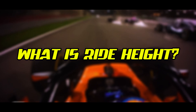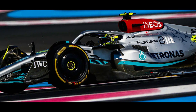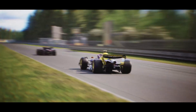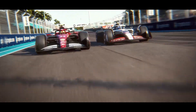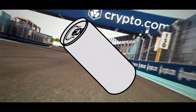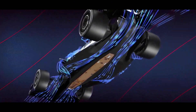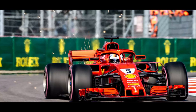What is ride height? Ride height in Formula One is simply the distance between the bottom of the car and the track surface. Modern F1 cars run incredibly low, typically between 30 and 80 millimeters — about 1.2 to 3.1 inches. That's barely the height of a soda can. The closer the car is to the ground, the better it can harness aerodynamic effects that literally suck the car to the track, giving drivers more grip through corners.